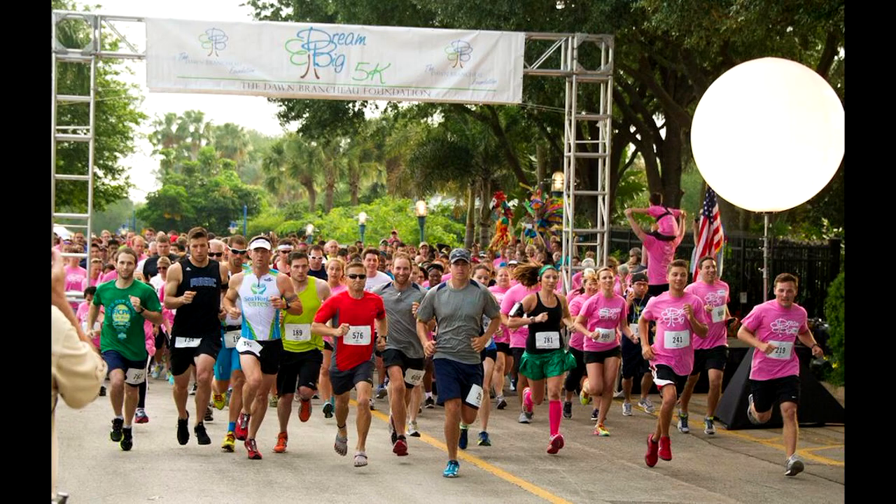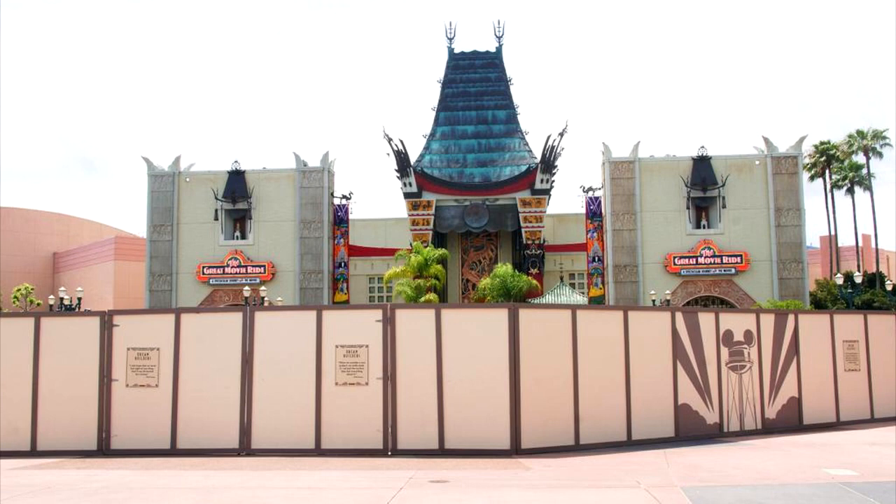Moving on to April 18th, the Don Brand Show Foundation's 5th Annual Dream Big 5K took place over at SeaWorld — a great run for a great cause. BioReconstruct on Twitter shared this photo from Disney's Hollywood Studios. You can see the Chinese Theater there — it definitely looks like they're giving it some refurbishment updates. Inside the construction wall there was some work going on. No idea what's going to be built where the hat used to be, but I'm hearing rumors there might be a permanent stage put there. Only time will tell.